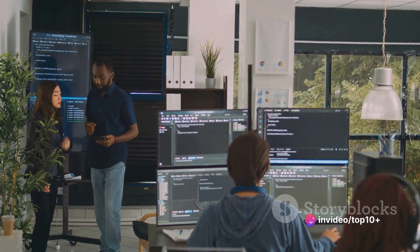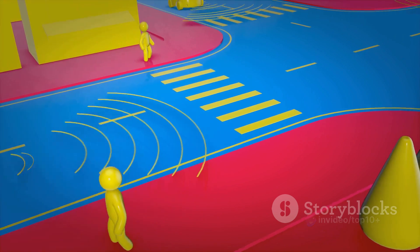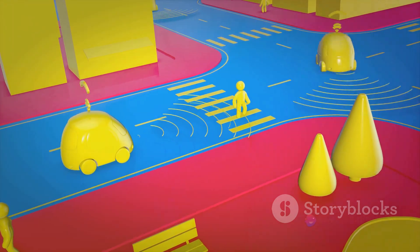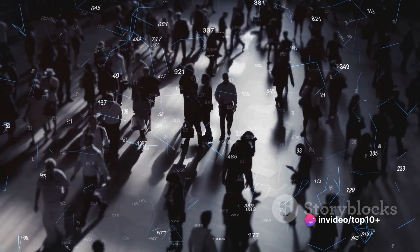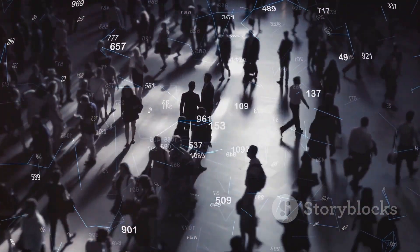This is where software algorithms step in. These algorithms are the brains of the operation. They take the raw data from the LiDAR and radar and interpret it. They can identify objects like pedestrians, cyclists, or other vehicles. They can also understand traffic signs and signals, lane markings, and much more. It's like they're reading the road, just like a human driver would.